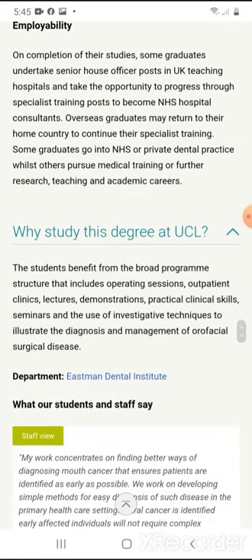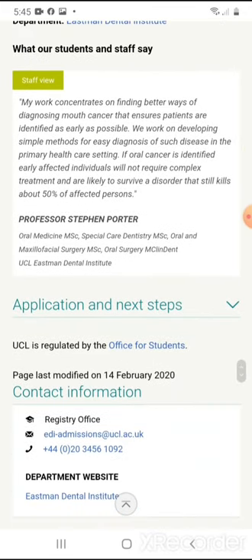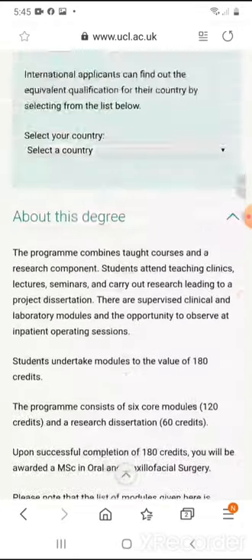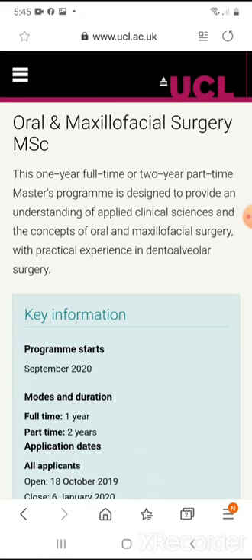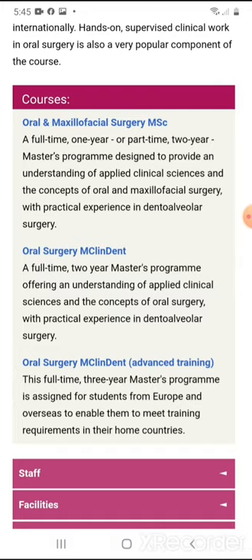Why study here? They give you the reasons — it's well recognized and this degree can take you pretty much anywhere. It's not the degree that I will be pursuing. However, it's for those that want to do the oral surgery aspect and not necessarily go back to school and do the oral and maxillofacial surgical program, which is hospital-based training.